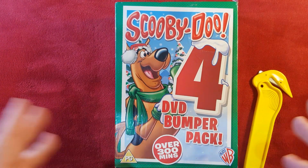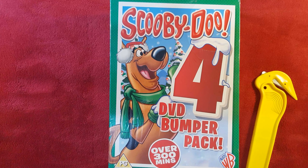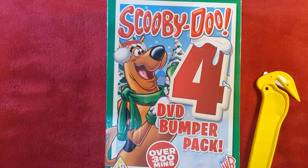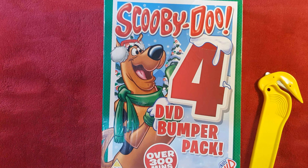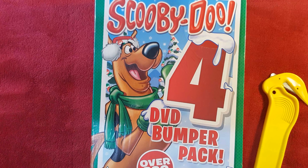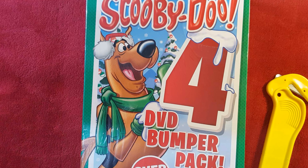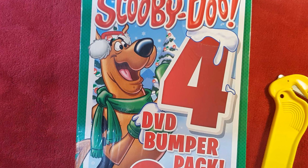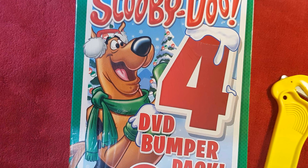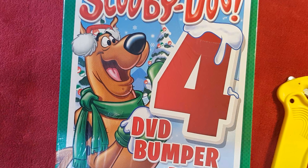Let's have a look at the front, and this is where you can probably see where the festive idea comes from. Scooby-Doo is all dressed up for winter, there are Christmas trees in the background with Christmas lights on them, it's snowing, and it says over 300 minutes — which is pretty impressive. But the title is so ridiculous: why call it '4 DVD bumper pack'?